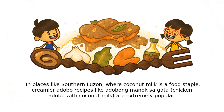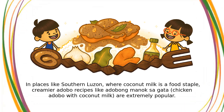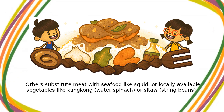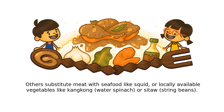In places like southern Lausanne, where coconut milk is a food staple, creamier adobo recipes like adobong monoxigata, chicken adobo with coconut milk, are extremely popular. Others substitute meat with seafood like squid, or locally available vegetables like conkong, water spinach, or sitaw, string beans.